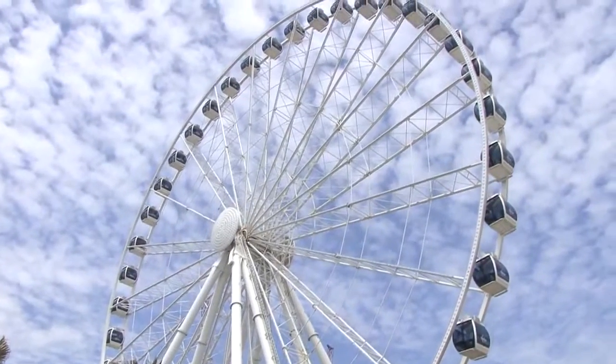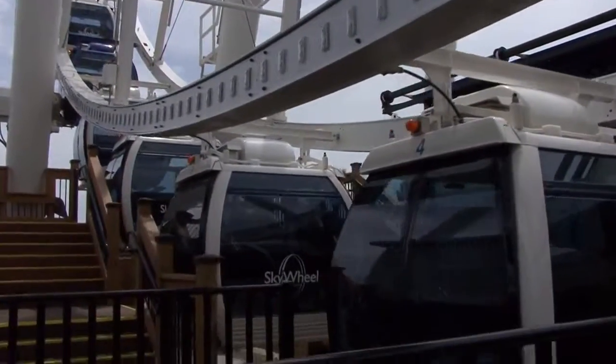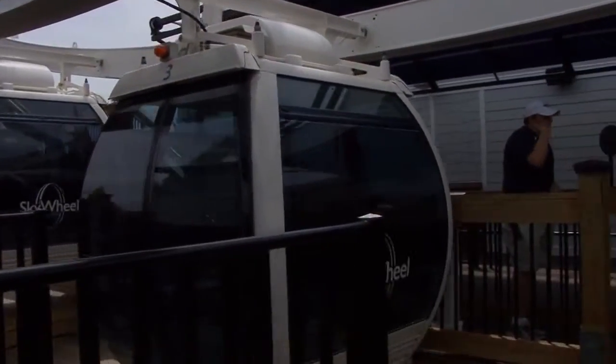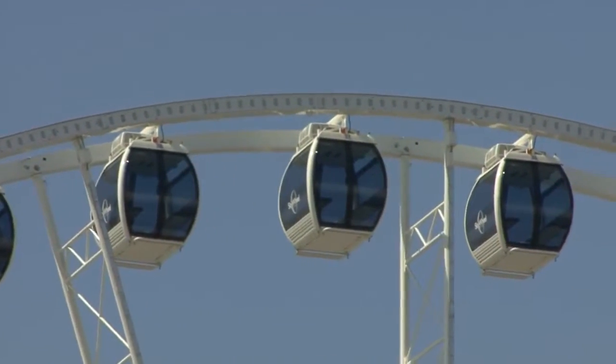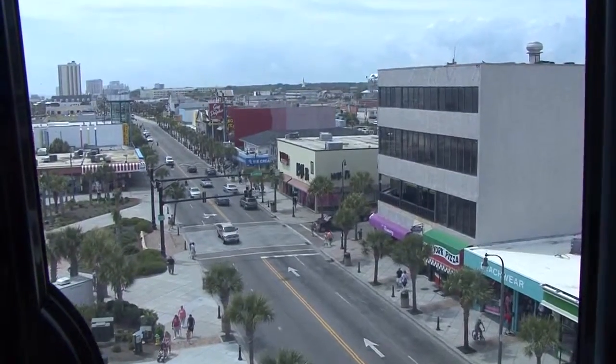Once you are on board, your ride will last between 8 to 12 minutes. The Sky Wheel is made up of gondolas which hold up to 6 passengers each. These gondolas are made up of non-reflective glass on all sides, which will let you take the best possible pictures or videos for your vacation memories.